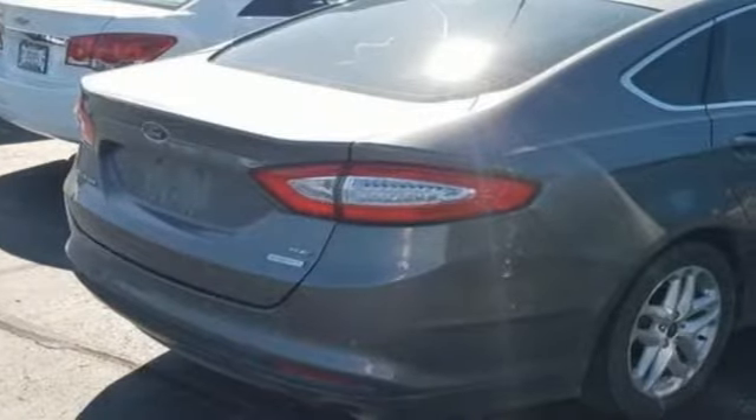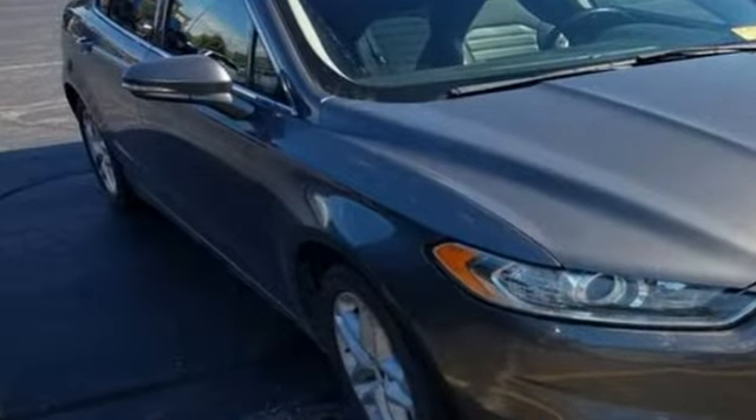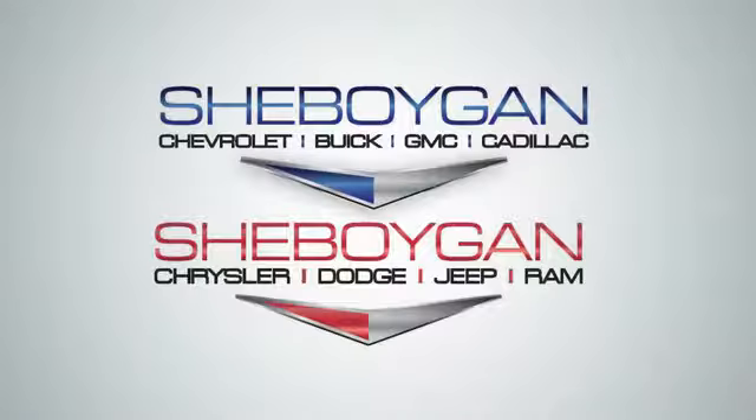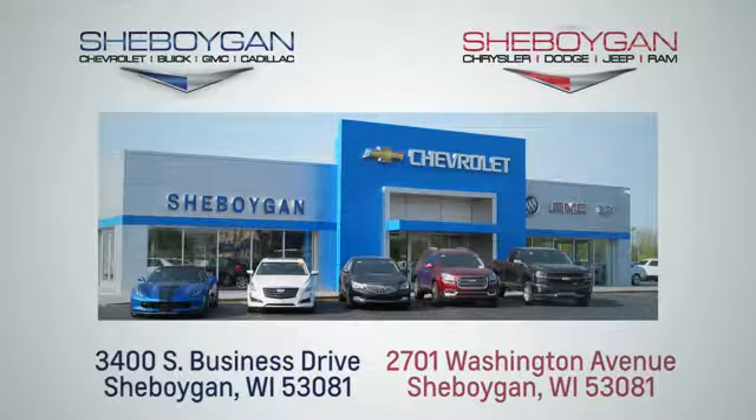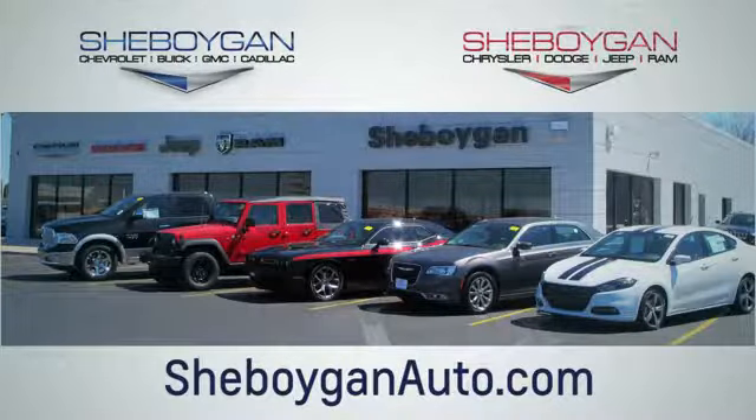ease. Built on tradition, built to last, Ford. There's even more to see in person. Take it for a test drive today. Choose Sheboygan Auto. We're conveniently located at 3400 South Business Drive or at 2701 Washington Avenue in Sheboygan, Wisconsin. Sheboyganautos.com